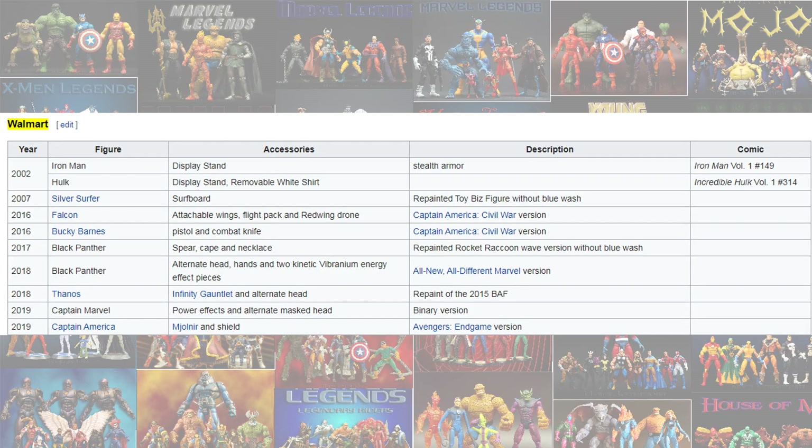Check out Wikipedia for an updated list of all the Walmart exclusive Marvel Legends. I'm going to start off with the single-carded Legends from 2002 to 2019.